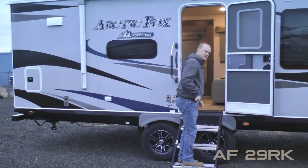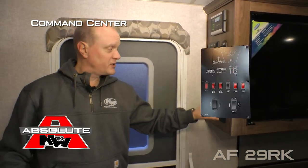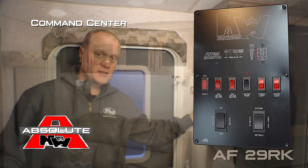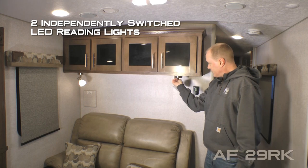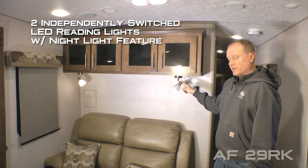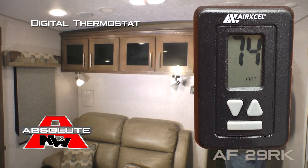Now let's check out the inside. Right when you enter the coach you're going to notice the Northwood command center with tons of useful functions right at your fingertips. Your living area consists of a four-cabinet overhead, dual LED reading lights with nightlight function, and a digital thermostat that controls both your air conditioner and your furnace, just like you'd find in your home.